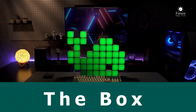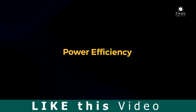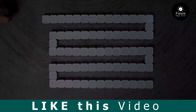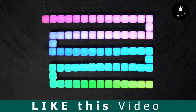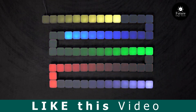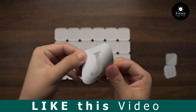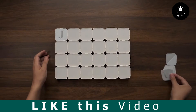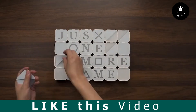Next, the Box — your all-in-one solution for convenience, style, and functionality. Unveil a world of possibilities as you open the box and discover a seamlessly integrated experience. More than just a container, the box is a statement, a reflection of your commitment to quality and innovation. With its cutting-edge technology and sleek design, the box is more than a product — it's a lifestyle.